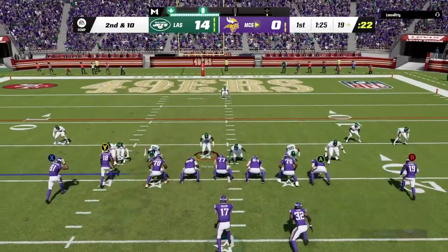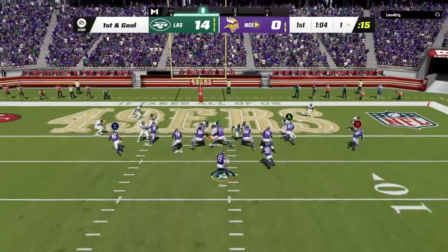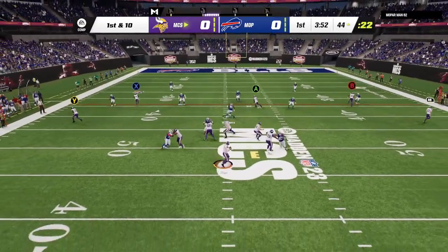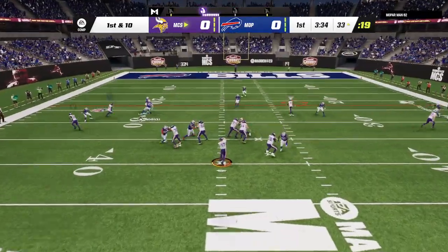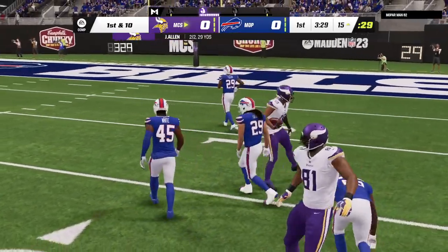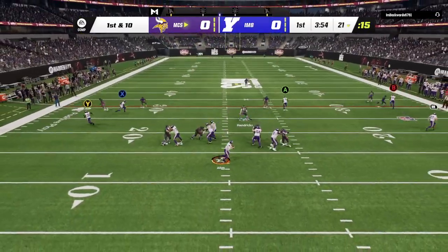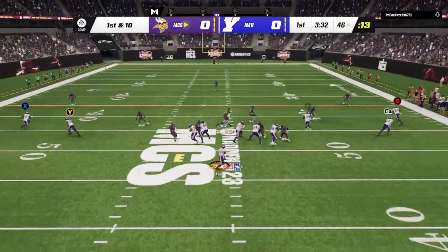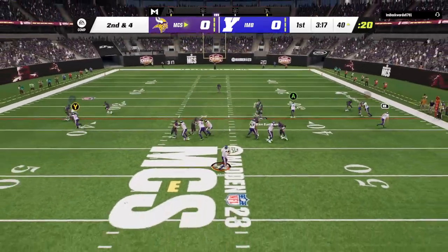Right there his moves feel good — juke and spin feel great, zigzag feels good. Obviously chuck and stiff arm are not usable. He's catching a ball in traffic, and here he's catching a touchdown. He's reliable and good. With 95 speed on a Vikings theme team, this guy is going to be really tough to stop. I like this card a lot — there's nothing too bad about it. You do wish he was bigger, but he's setting down for a touchdown.